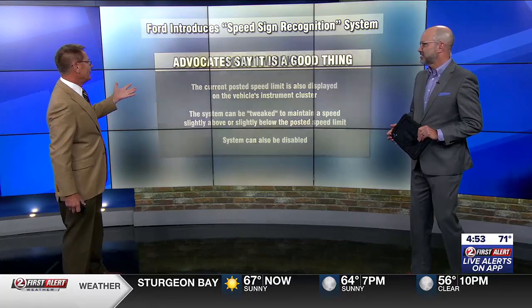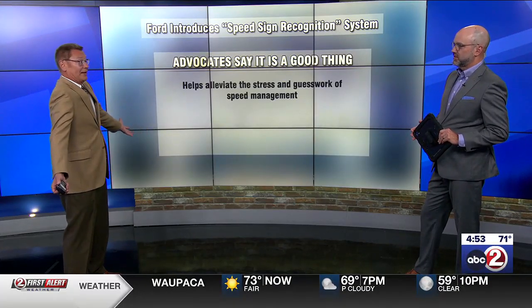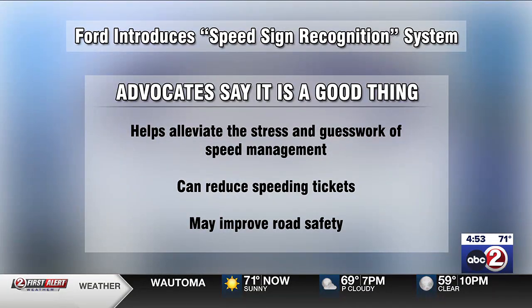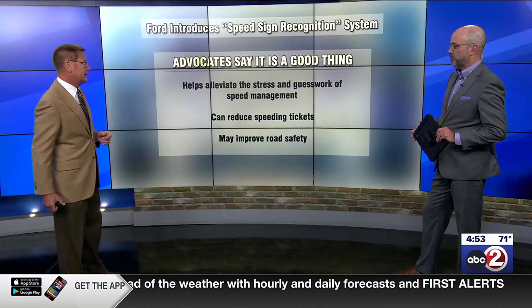There are some people who say this is a great thing because it helps alleviate the stress and guesswork out of managing your speed. It can reduce speeding tickets — I think we all would like that feature. And it may improve road safety. It will prevent people from driving too fast and prevent them from driving too unusually slow, which also creates a problem.